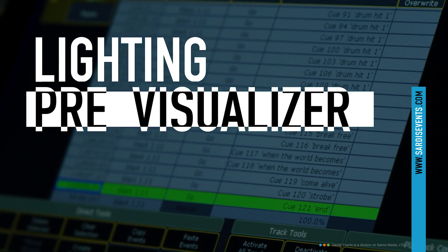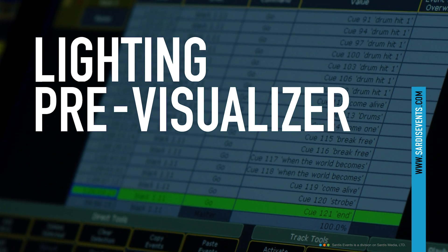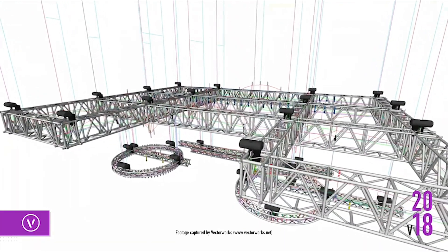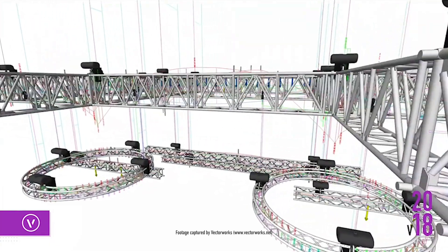Today we're working in Vision, which is a 3D program by the people from Vectorworks. It allows us to conceptualize a room or a venue and pre-program the lighting so we can see in advance a 3D mock-up of what it's going to look like on-site when we get there.